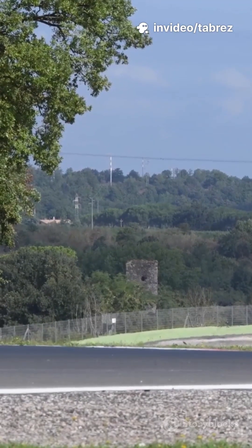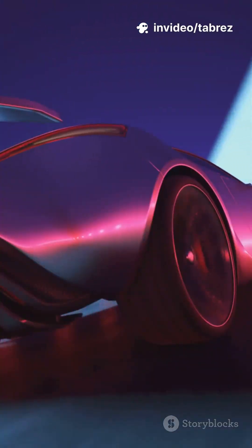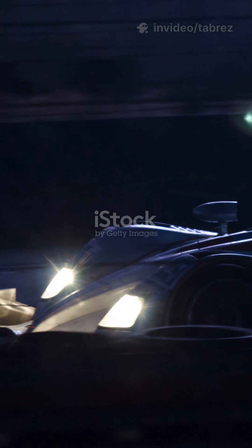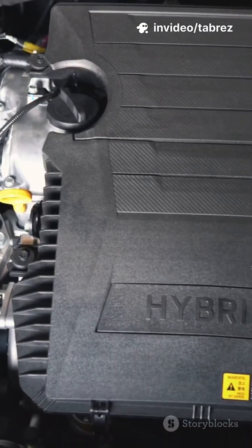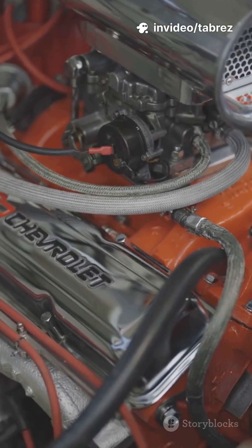Think F1 is wild? LMDH hypercars are rewriting the rules of speed, power, and tech. LMDH stands for Le Mans Daytona Hybrid, a new class that's shaking up endurance racing. These beasts blend insane power with hybrid tech, packing around 670 horsepower each.